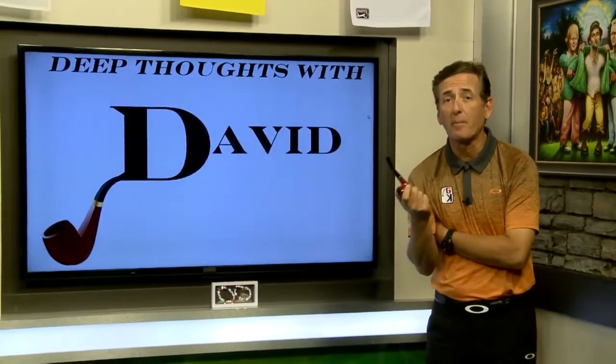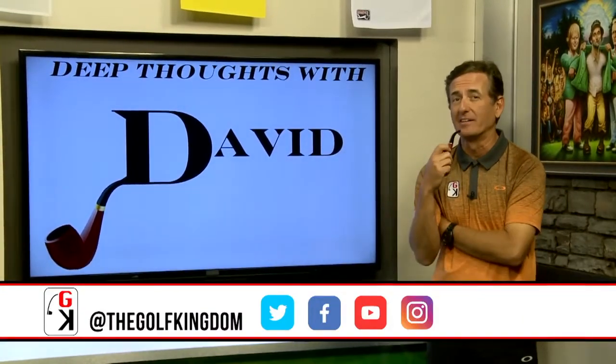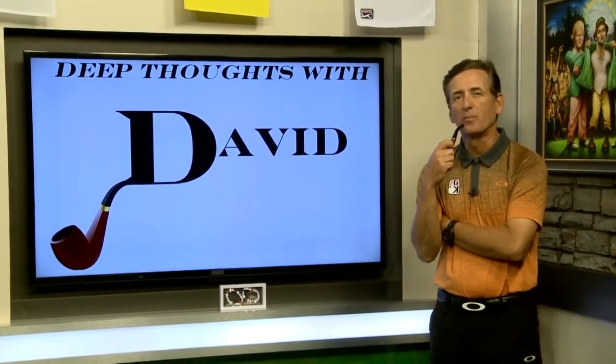Those are great deep thoughts from David. Growing up we used to chip and putt for Cokes and candy bars — we'd put a little skin in the game. So put a little betting out there, a little cash money, and see if that pressure doesn't just help your game.